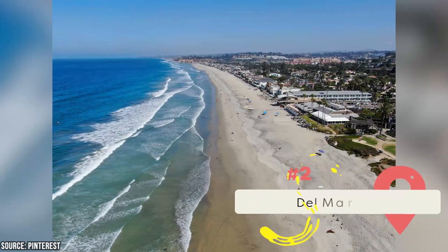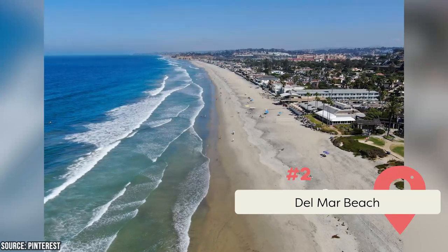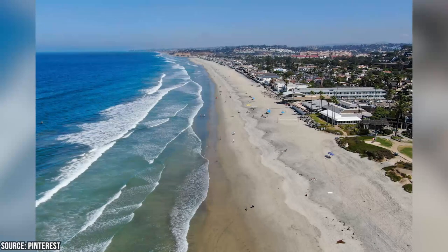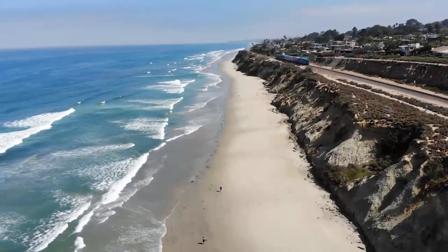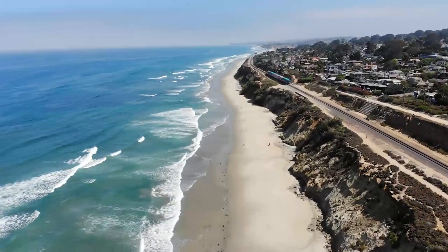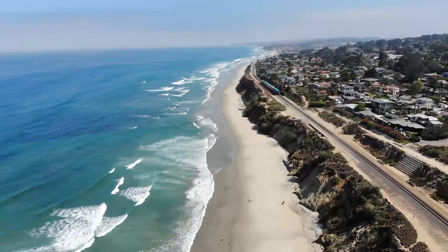Del Mar Beach is situated along the Pacific in northern San Diego County. It's located just north of Torrey Pines State Beach and south of Solana Beach. There's a great sandy shoreline, stunning sunsets, and of course the crashing waves. There are a range of activities like swimming, sunbathing, beachcombing, picnicking, beach volleyball, and more.